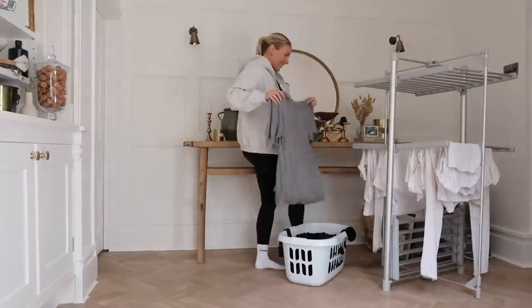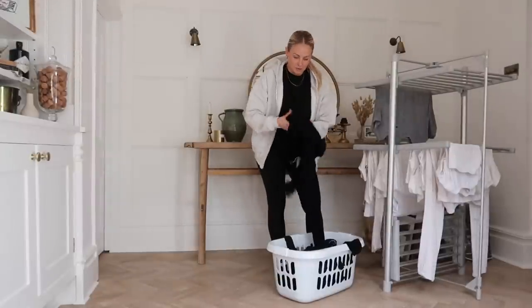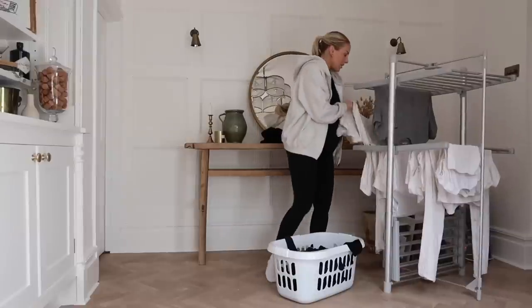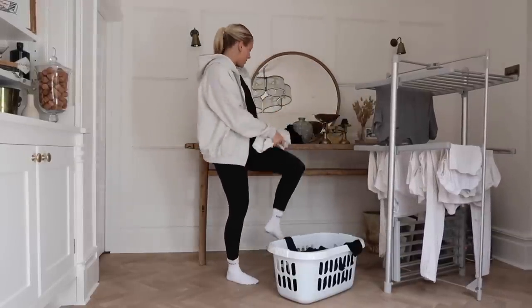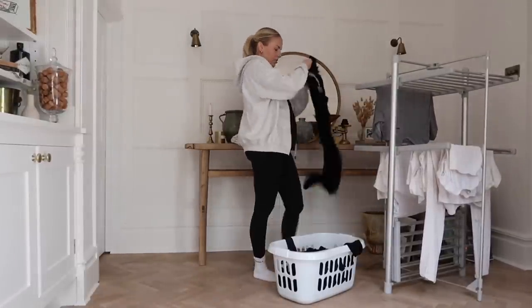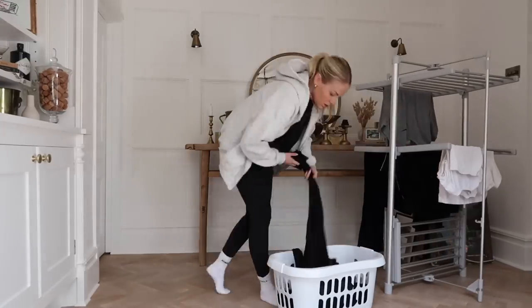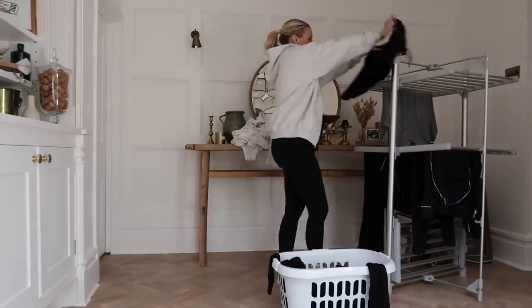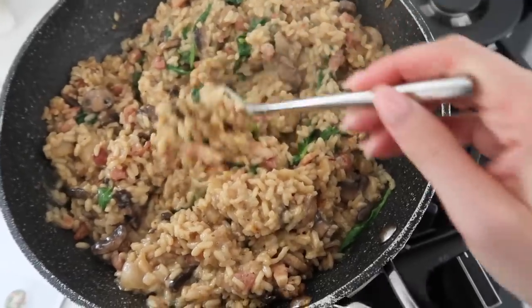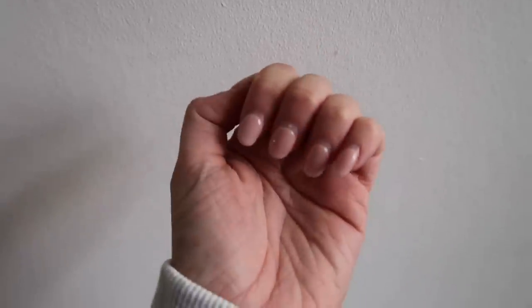I decided to just hang everything up inside because I'm going out to get my nails done and I don't want to risk the washing getting wet while I'm out. This is the heated airer from Lakeland — it's really really good. I don't have the cover that goes over the top but sometimes I just pop a sheet over to dry things quicker. This is my finished risotto — it's literally so lovely and cheesy and delicious. The nursery furniture has also arrived — there are literally so many boxes here.